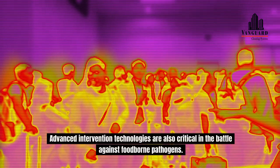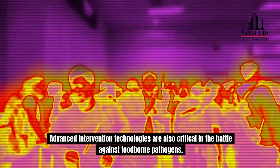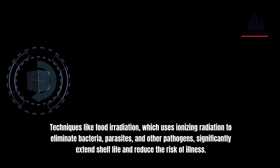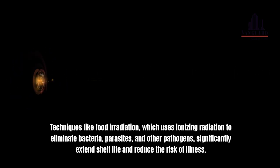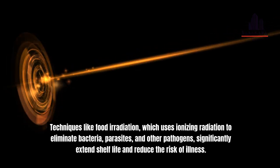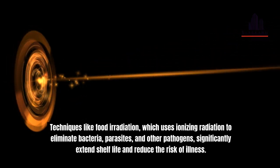Advanced intervention technologies are also critical in the battle against foodborne pathogens. Techniques like food irradiation, which uses ionizing radiation to eliminate bacteria, parasites, and other pathogens, significantly extend shelf life and reduce the risk of illness.